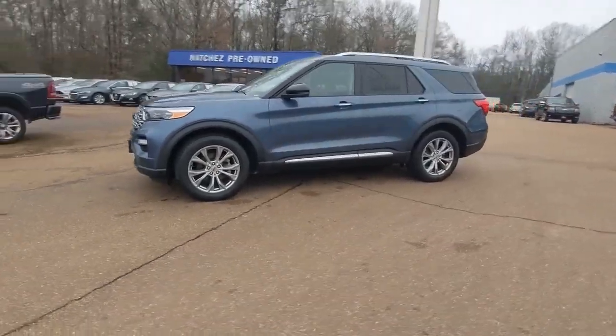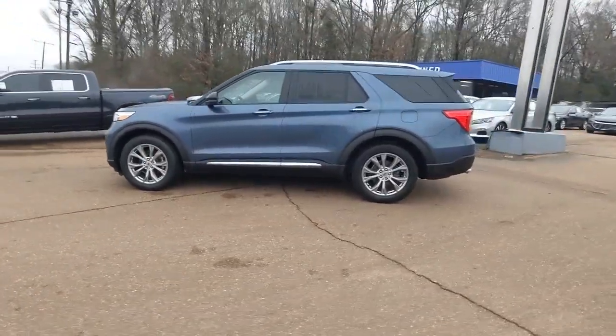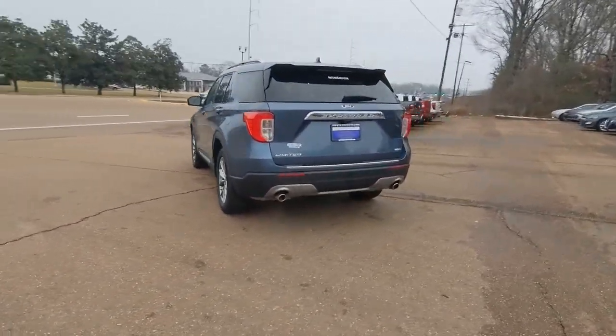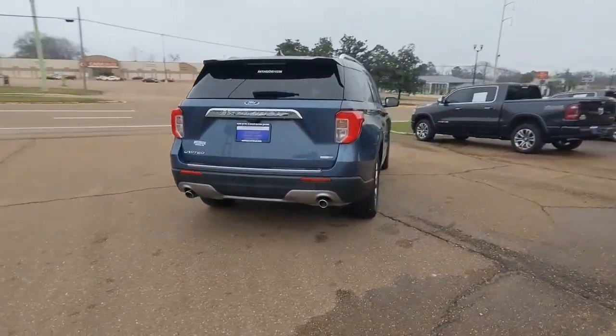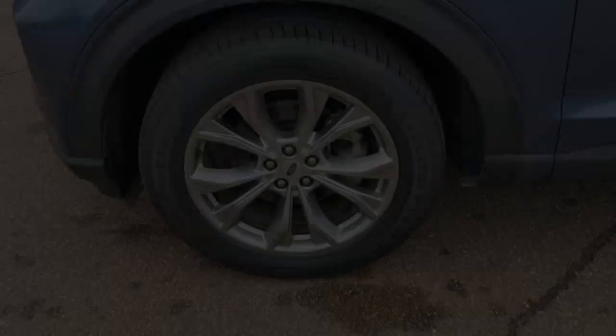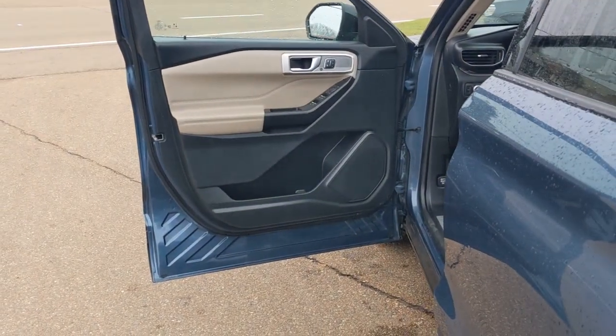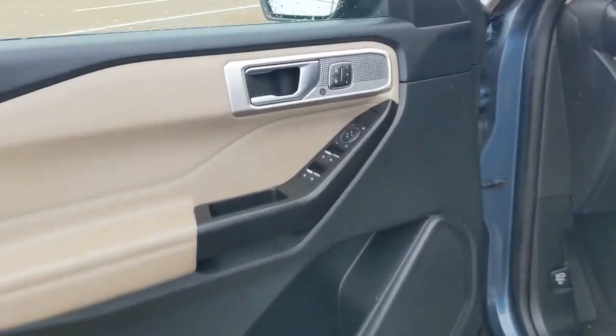Your next car could be the 2020 Ford Explorer. With less than 60,000 miles on the odometer, this vehicle stands out from the rest. Answer the call to adventure in this Ford Explorer, the midsize SUV with a commanding presence and technology that lets you customize your driving experience.